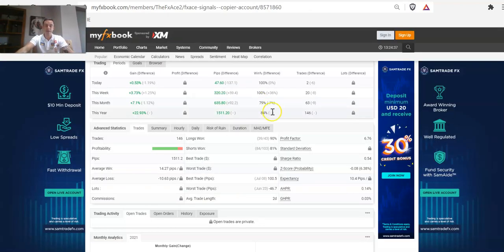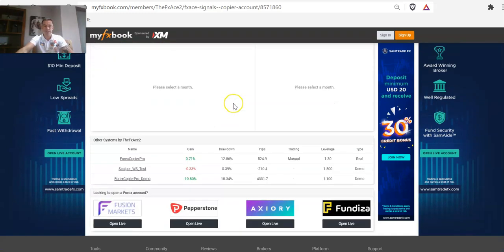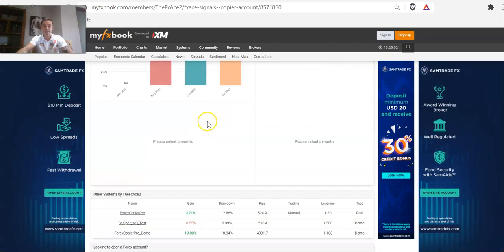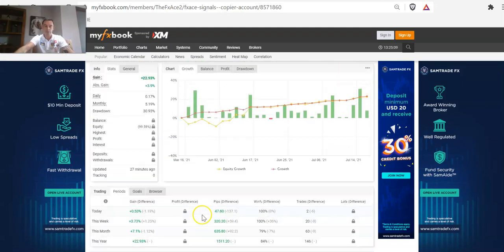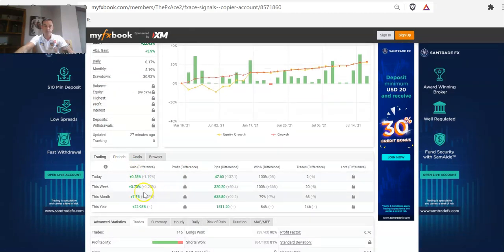Looking at the live account — this one is growing nicely. This is one I moved over to Fusion Markets about two months ago. You can see the old accounts down here. We also have the copier pro demo account that has been tracked since last September, so you can see all the results there long term. On this week's account, which is my own personal account, we had a 3.73% gain, which is good.